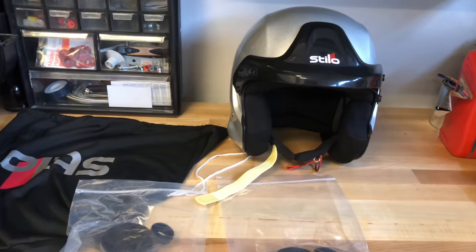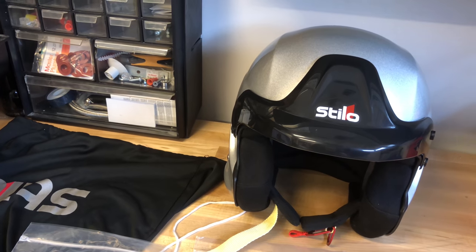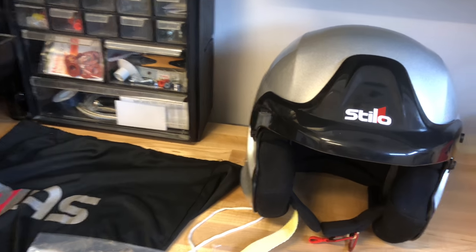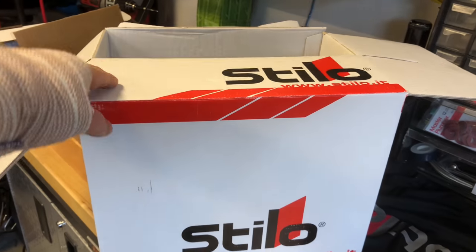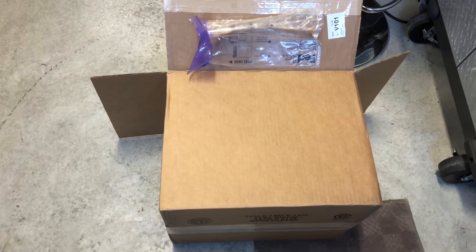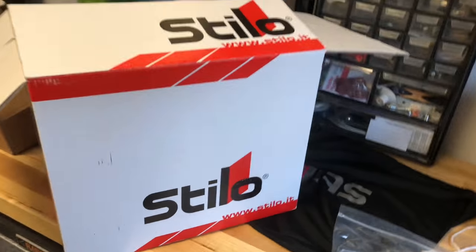I bought it on the Simpson Racing website. I tried to look in Canada but they were pretty expensive and I couldn't find this particular helmet anyway. So I decided to go with these guys. It came packaged in a box inside another big box, so the packaging was great and the service was pretty good too.